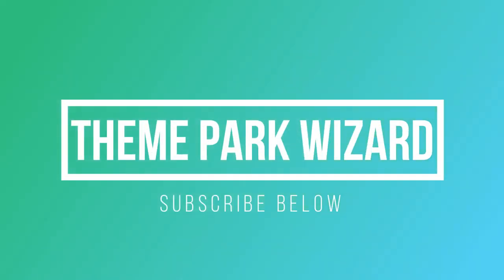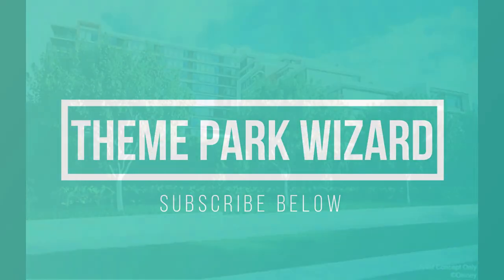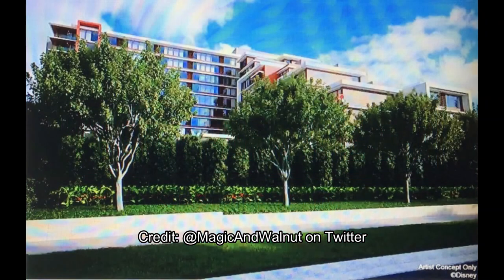Welcome back to Theme Park Wizard. We have some great photos from Magic and Walnut on Twitter — definitely go give them a follow. Disney held a town hall yesterday via Zoom with the city of Anaheim to go over the updated concept art and renderings for the DVC tower they're proposing to build on Disneyland Resort property.